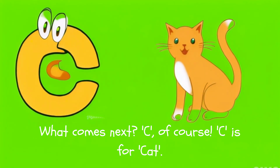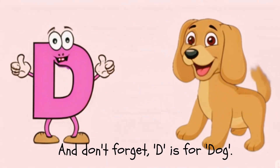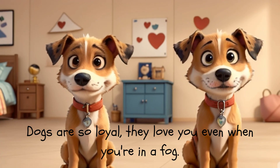What comes next? C, of course. C is for Cat. Cats love to purr, and their whiskers are as fine as a bat. And don't forget, D is for Dog. Dogs are so loyal, they love you even when you're in a fog.